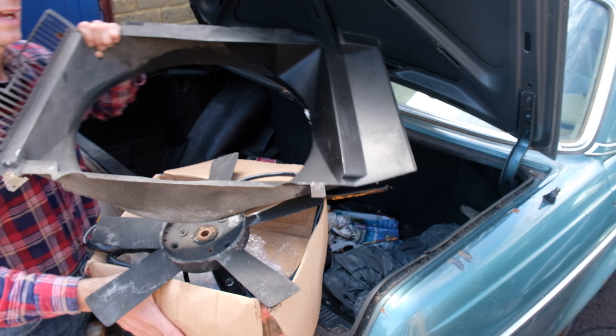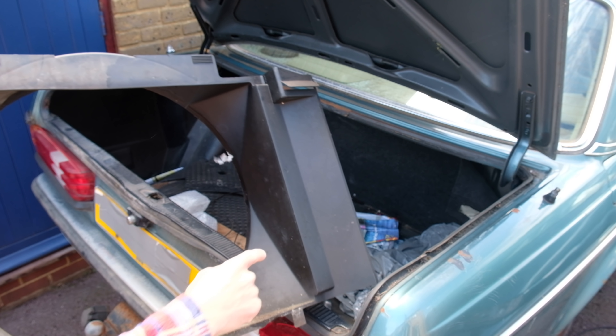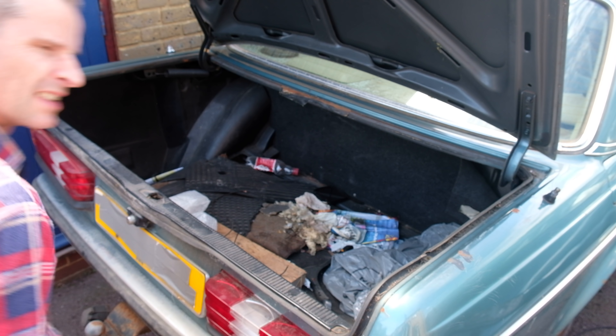Do you think I should be worried about how much oil there appears to be over the side of this fan shroud? That side dry, that side wet with oil. I'm sure it's fine.